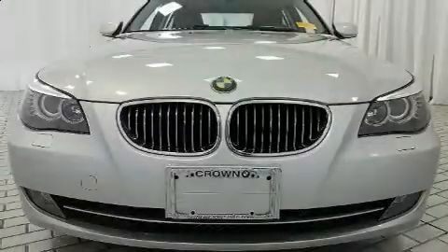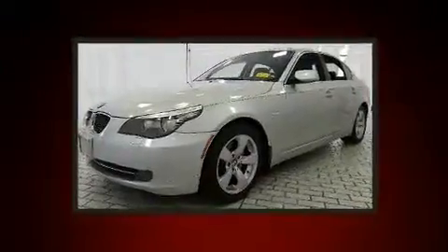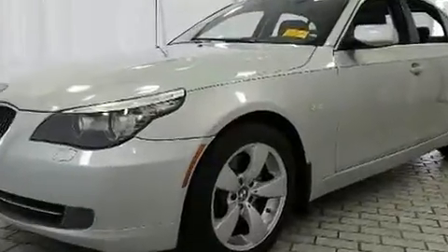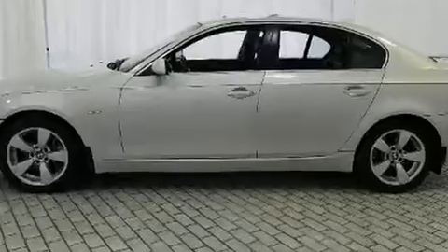Climb inside the 2008 BMW 528i. This four-door, five-passenger sedan has just over 80,000 miles. Under the hood, you'll find a six-cylinder engine with more than 230 horsepower, providing a smooth and predictable driving experience.